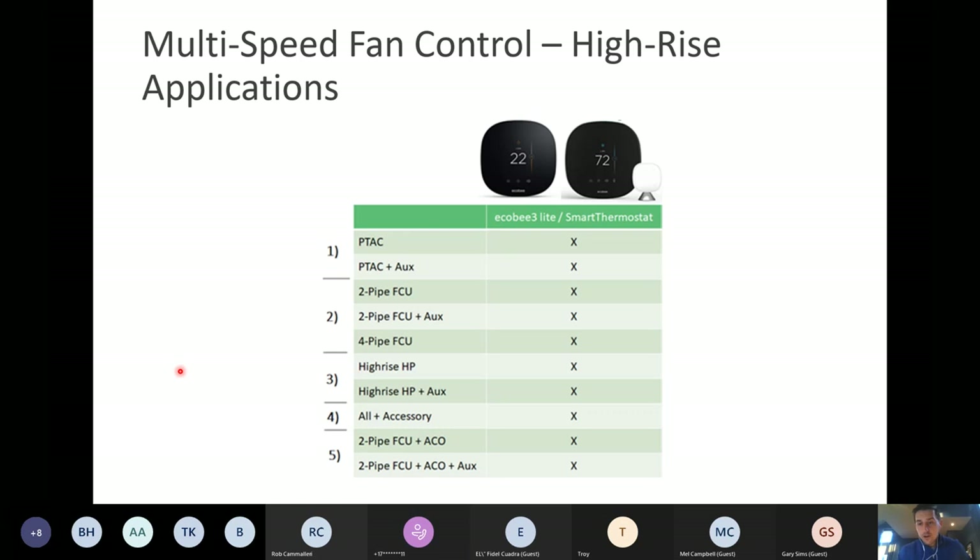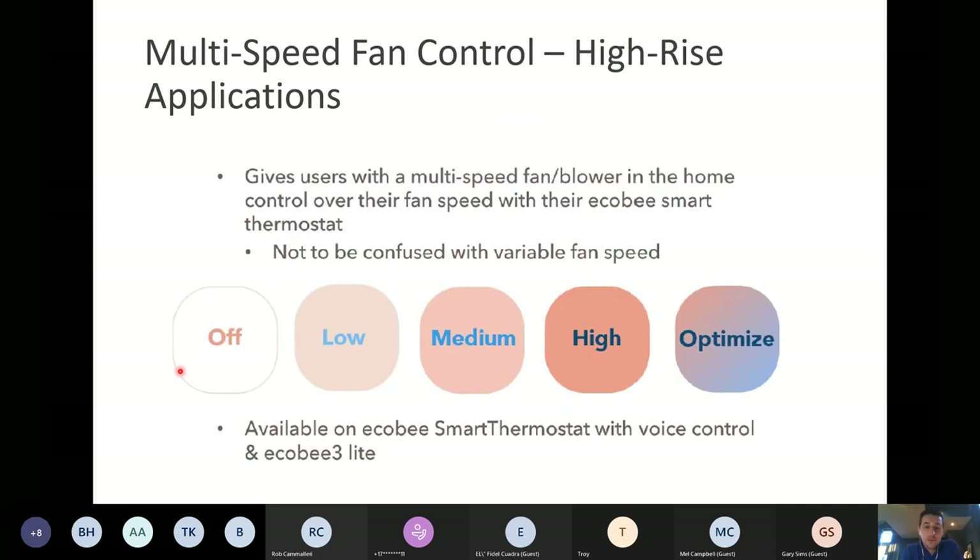For those doing work in the high-rise space, this is the equipment Ecobee became compatible with in the summer of 2020 when we introduced three-speed fan control. You can now run an Ecobee off a PTAC unit, PTAC with auxiliary heat, two- and four-pipe fan coils with auxiliary heat, auto changeover sensors on the two-pipe, and high-rise heat pumps. In the past we could only run one fan speed, but now we have the ability to run three — low, medium, high — and an optimize option that stages between the three based on what's required in that space.